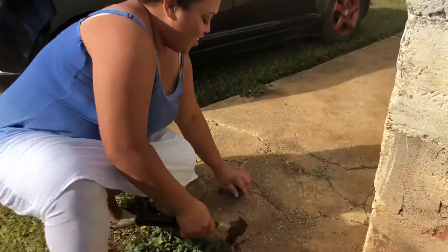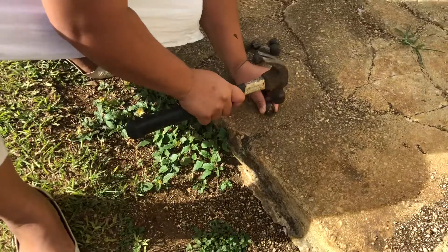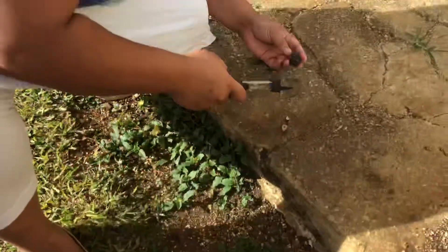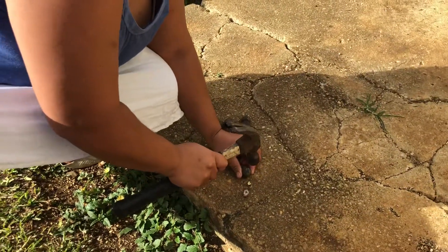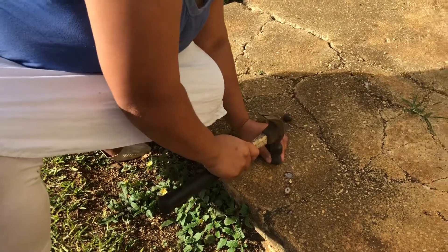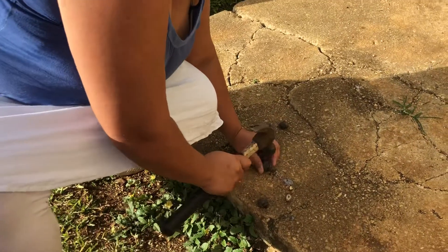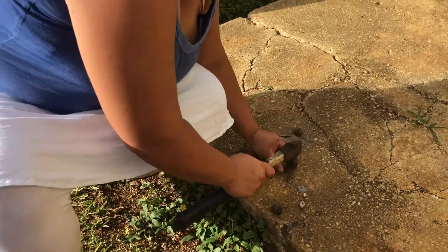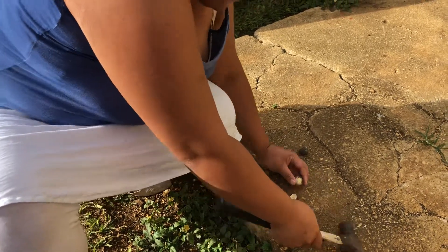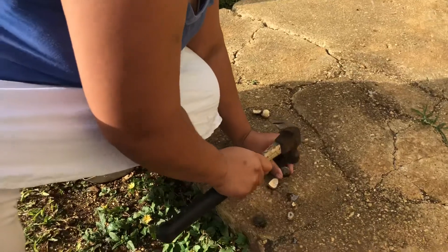So explain to me what you're doing. I'm gonna smash it open — this one's not good. These are the ones from the tree, and that one too. Oh no, this one's good — a bit like a chestnut.